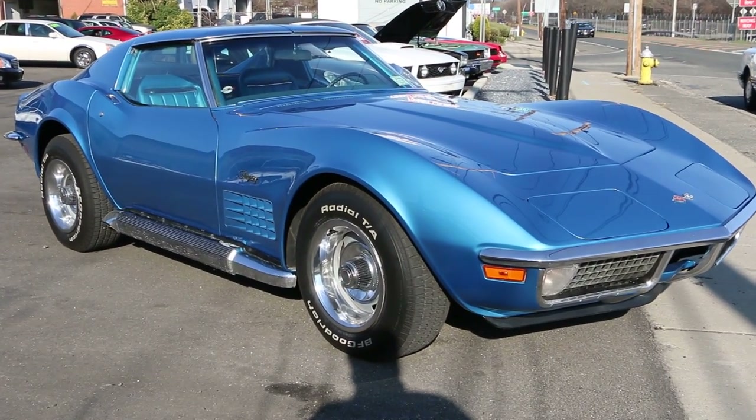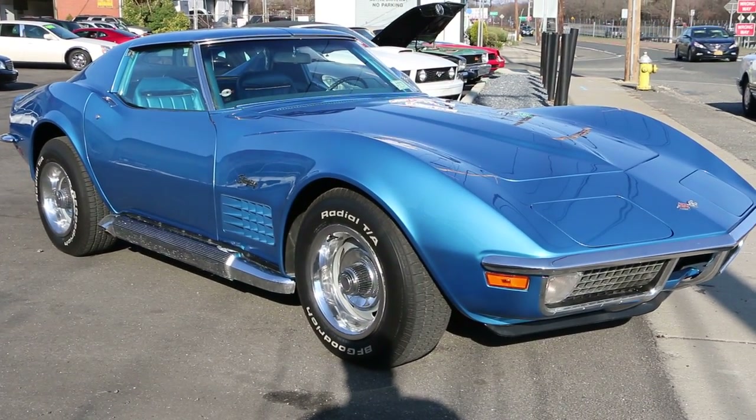Hey guys, thanks for joining us today. Michael here at Weeby Autos. Today we have a 1970 Corvette Coupe.